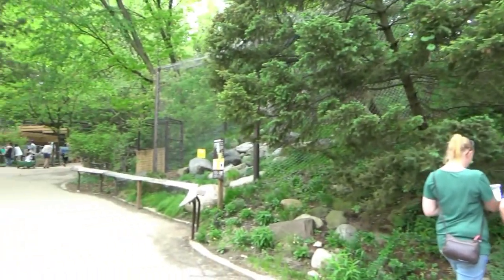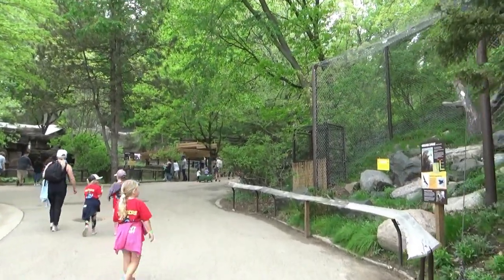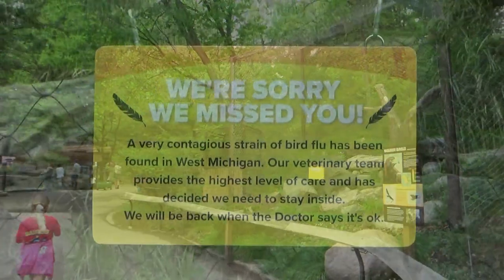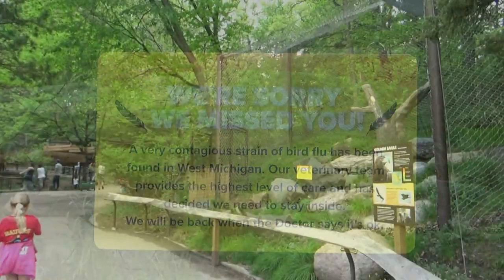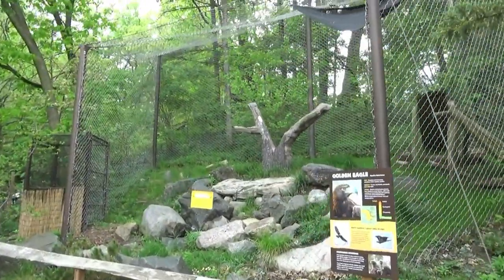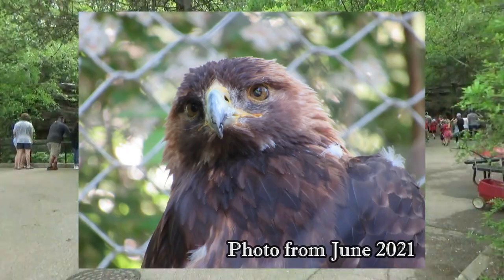Just past the zoo's aquarium, North America starts big with the continent's largest bird of prey — and they're off exhibit. At the time of my visit, all the outdoor birds at the zoo were off exhibit due to concerns with avian flu in the area, but hopefully by the time you visit you will see the regal golden eagle.